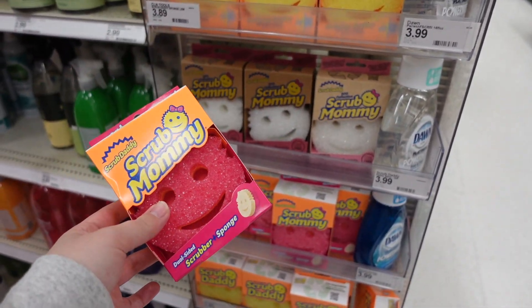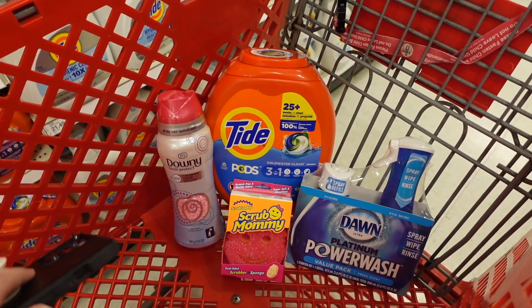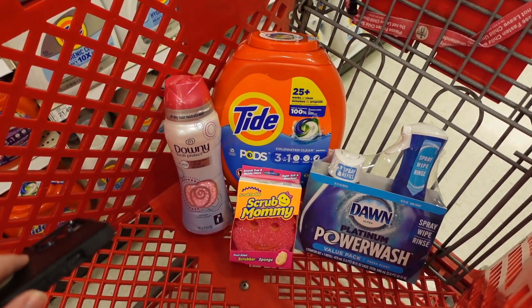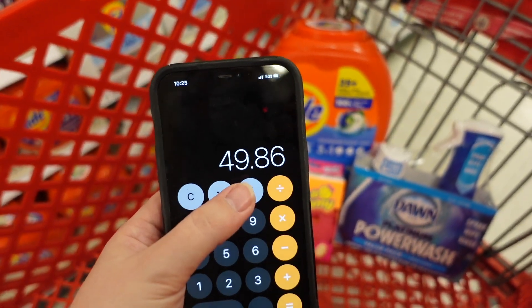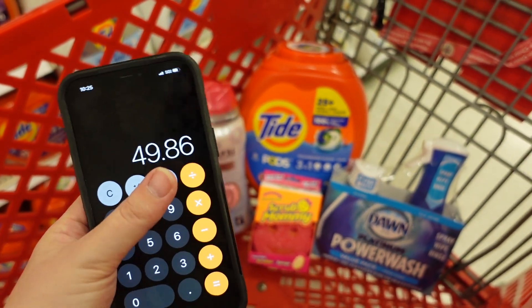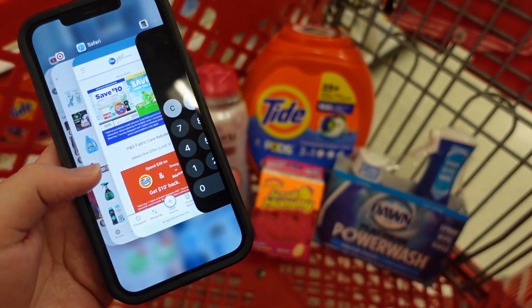We don't have any digital coupons for the Scrub Mommy but it's a good product to add in. Here's all four of our items — credit totally goes to Couponing with Kayla. I'm totally stealing this as I'm getting used to Target but it's a really good scenario. Our total before coupons is $49.86.